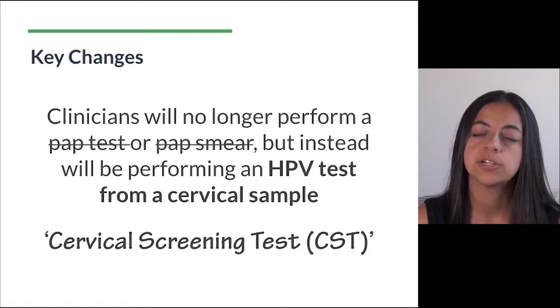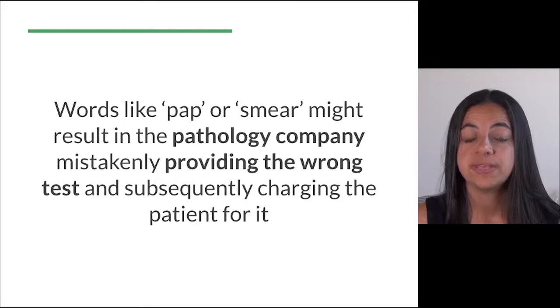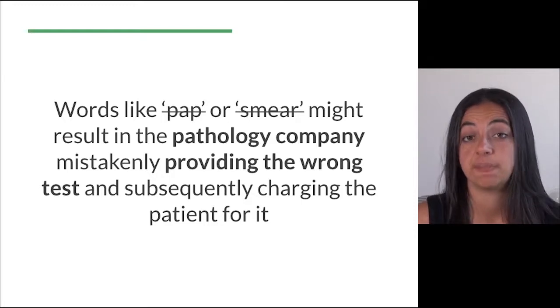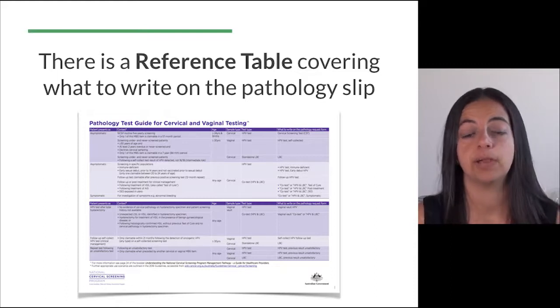It's important that all clinicians providing cervical screening are aware of what to write on the pathology slip, because words like 'pap' or 'smear' might result in the pathology company mistakenly providing the wrong test and subsequently charging the patient for it. There is a reference table covering what to write on a pathology slip and I'll include the link to it below this video.